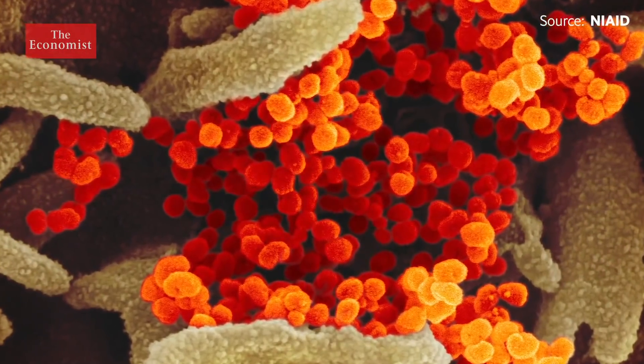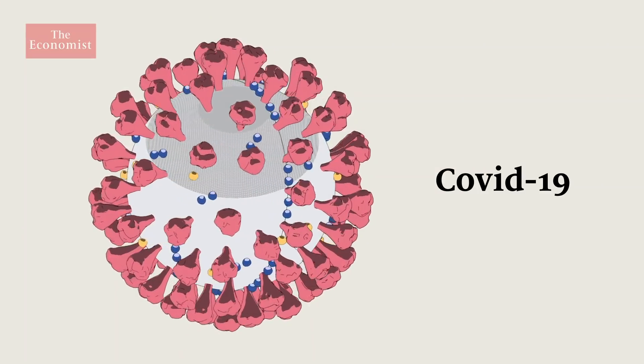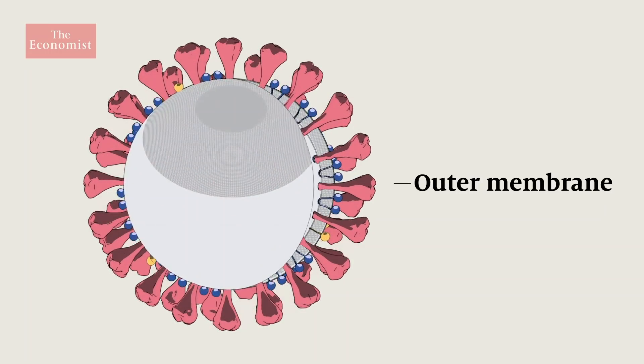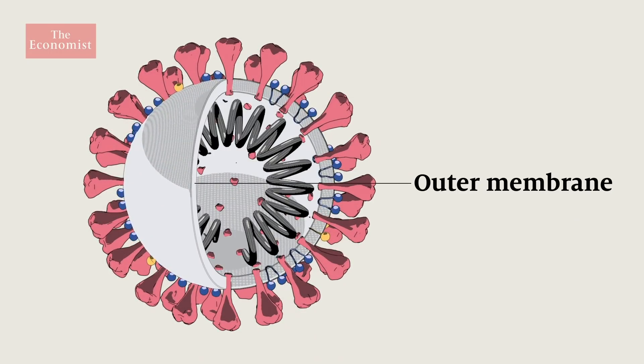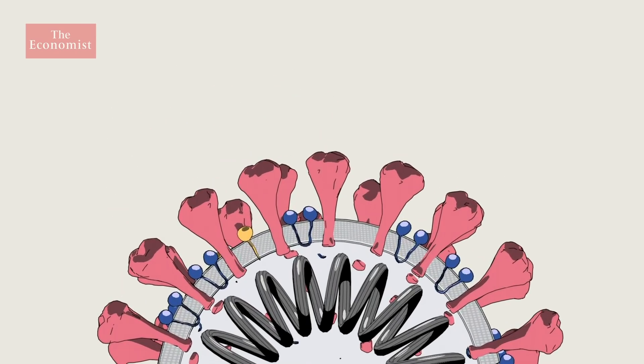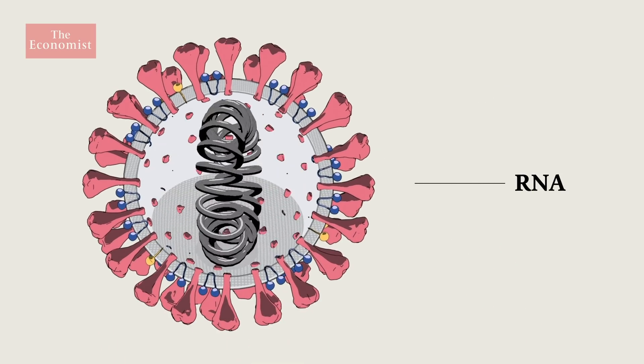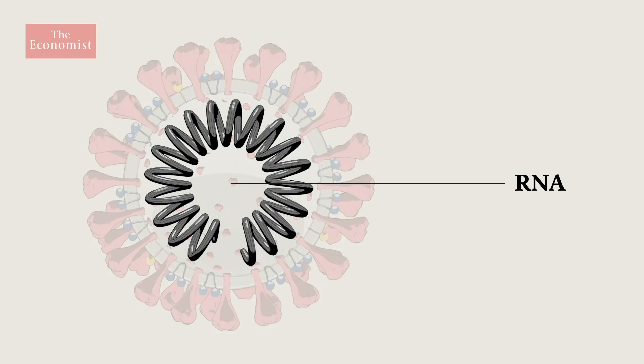SARS-CoV-2, which is the new coronavirus, has a very similar structure to previous coronaviruses. And by understanding the biology and structure of that virus, we can start to look for ways to attack it. The virus has an outer membrane made up of fatty molecules, which scientists call lipids. Spike proteins float on this lipid membrane and provide the virus particle with the appearance of a crown, giving the coronavirus its name. Inside is a molecule of RNA, a chemical similar to DNA, on which the virus's genome is written.